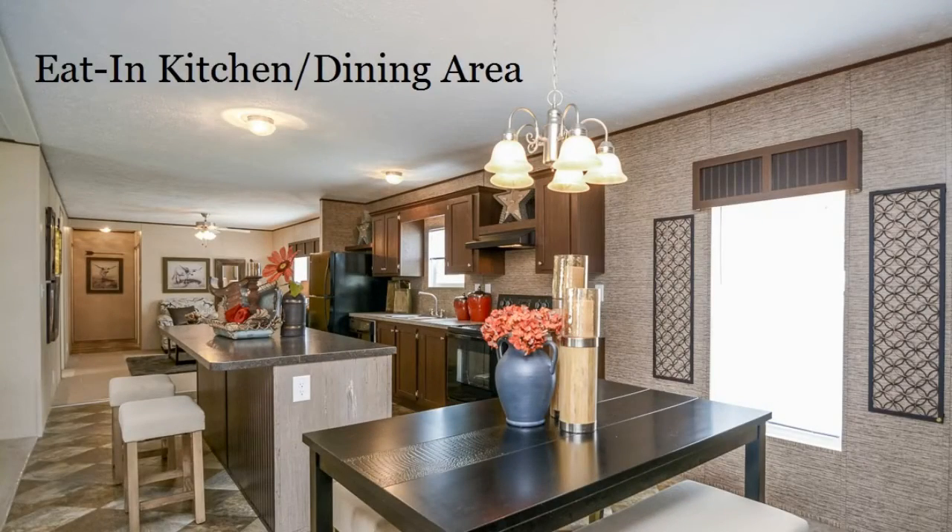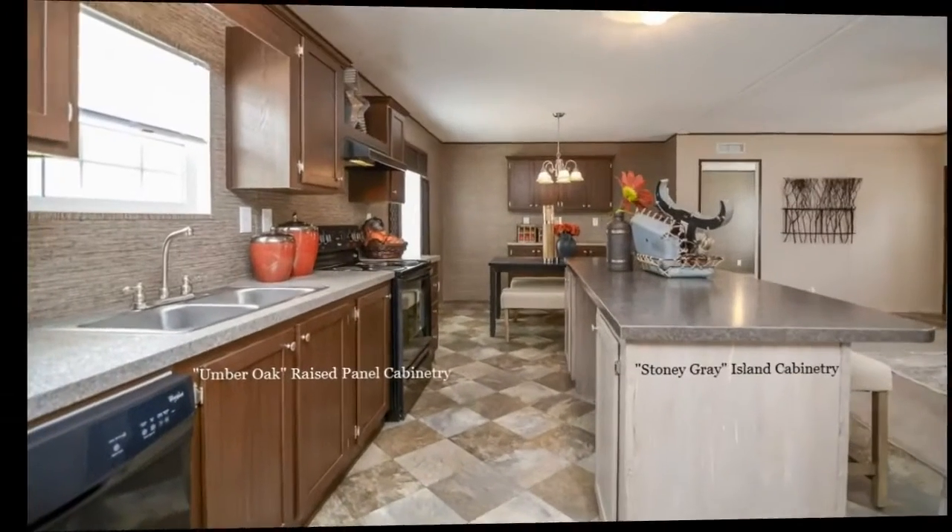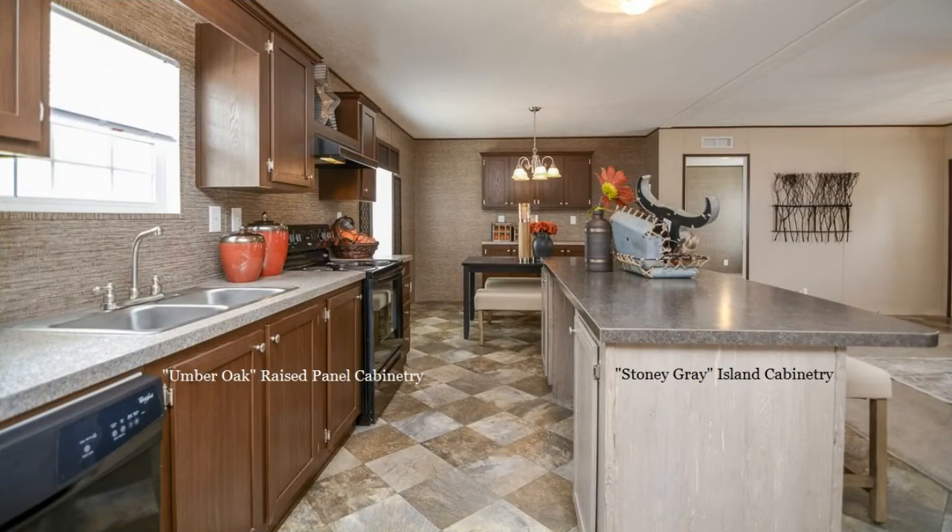The dining area, kitchen, and family room are all open, creating one huge area that makes for a perfect place to entertain family and guests. Different cabinet colors add a unique look to this island kitchen.